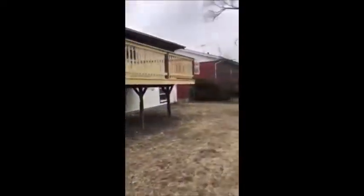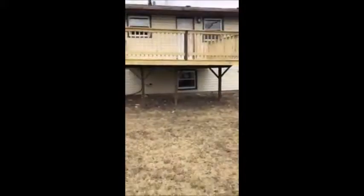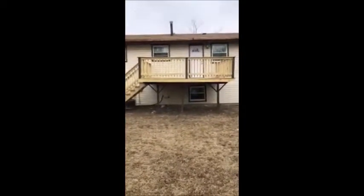But then as I come and look at the deck, I can see that the deck is leaning. I can also see it leaning from here, and when I go to the side of the deck, I can see it's leaning there as well.